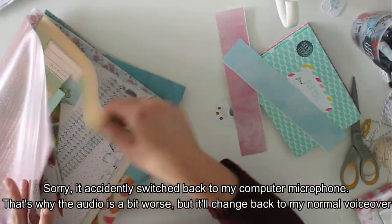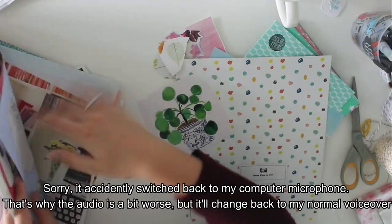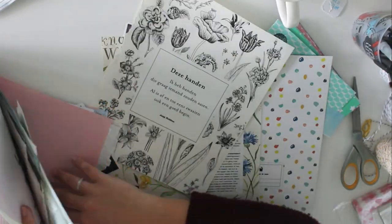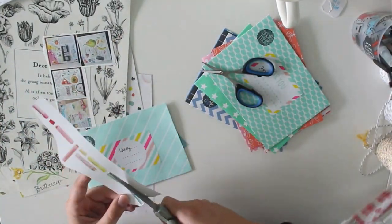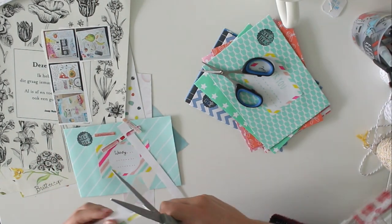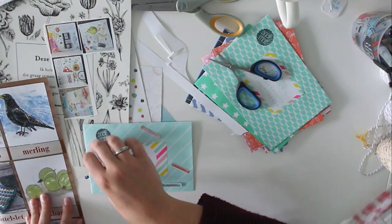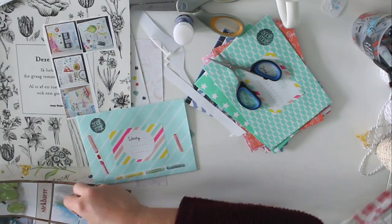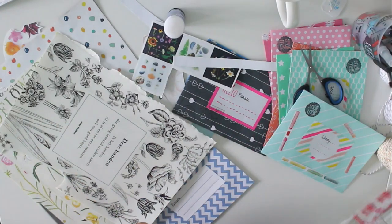I'm using Wondershare Filmora and apparently I can't fix the lag. I found online that I'm not the only one having trouble with this, so probably they will change it soon. I just hope this video is okay. It's very difficult to edit properly right now. You just saw me pick a lot of stuff from a folder — that's actually my magazine clip-out folder. I read a lot of Flow magazine and they always have very pretty illustrations and images.